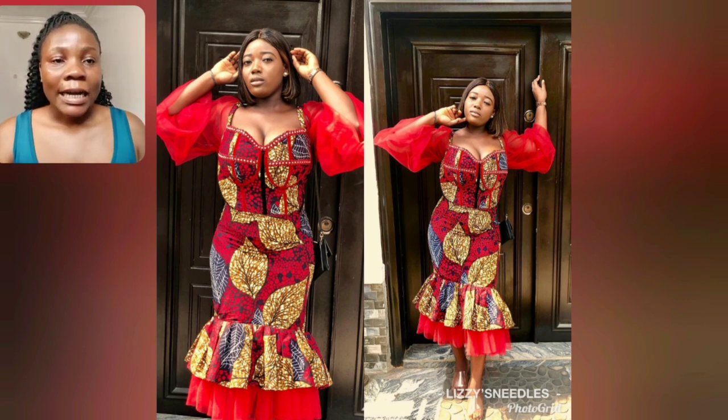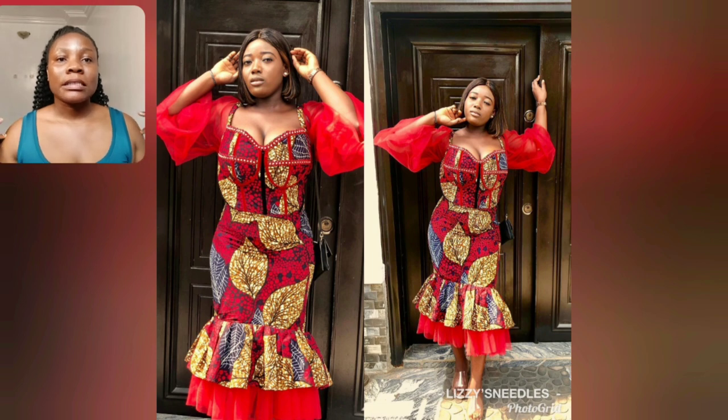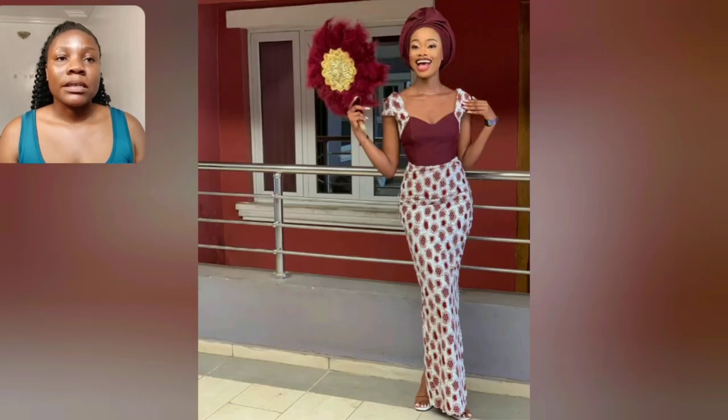This is Ankara Gown style — Ankara Gown style with the organza at the sleeve and the damp part of the gown.